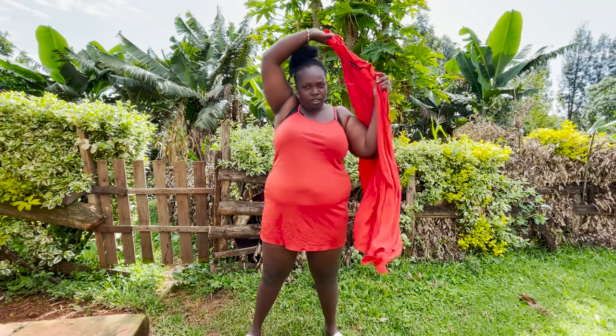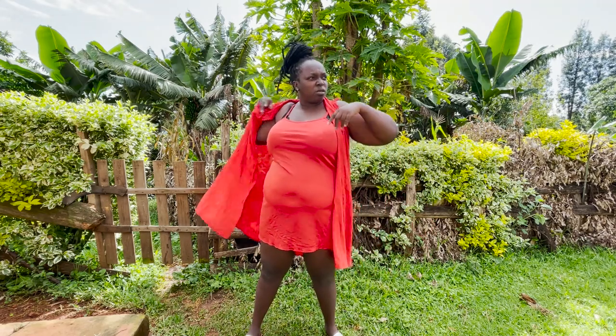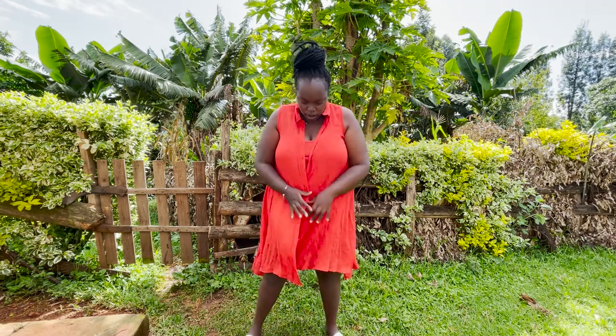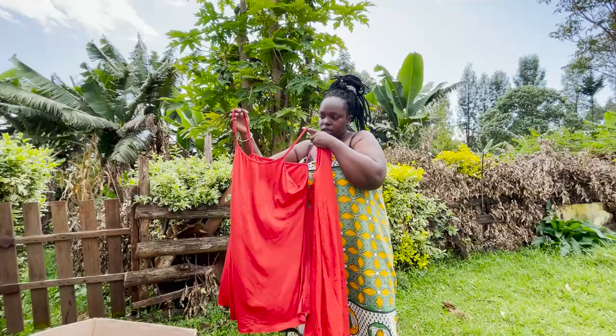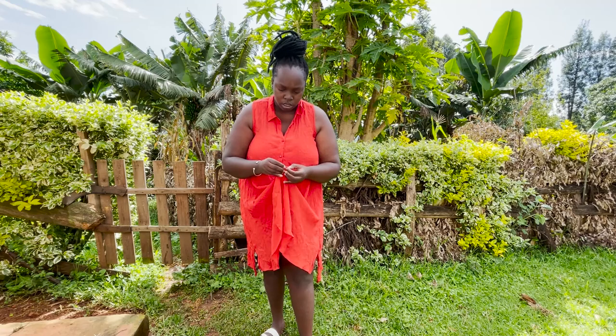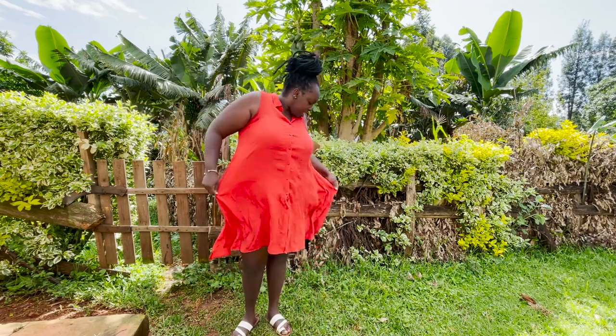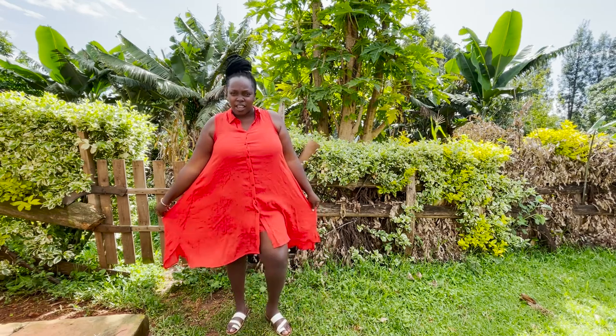Okay, the next one. It looks like this — it has buttons and then it has like a corseted detail. See, this is how it looks. Let me know what you think — it has no pocket, but this is how it looks.